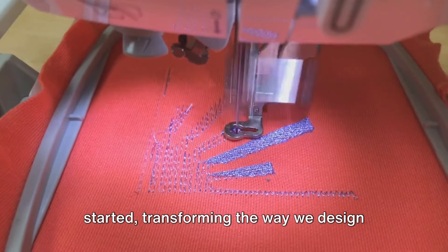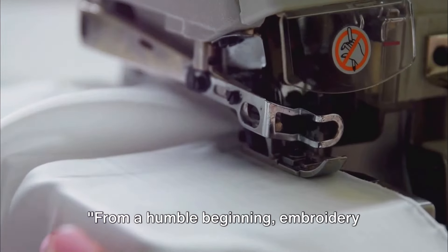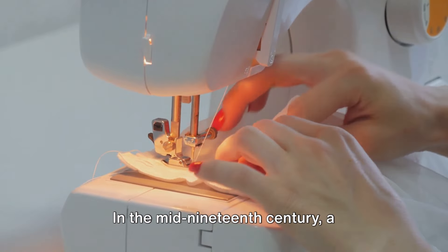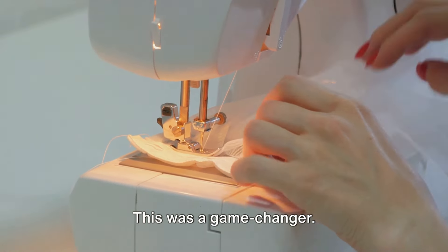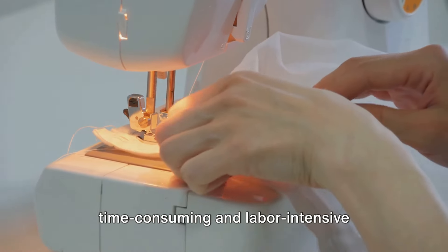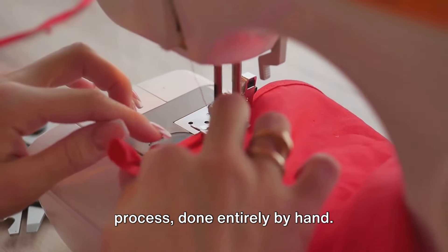The journey of machine embroidery started, transforming the way we design our clothes. From a humble beginning, embroidery machines have come a long way. In the mid-19th century, a breakthrough in the world of embroidery was made with the creation of the single-needle embroidery machine. This was a game-changer. Before this, embroidery was a time-consuming and labor-intensive process, done entirely by hand.